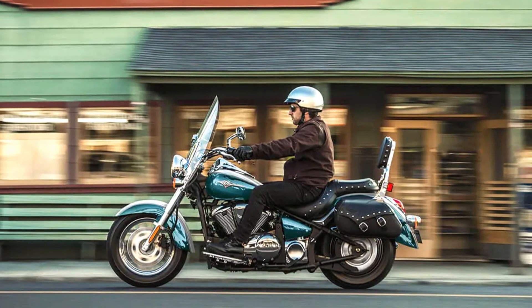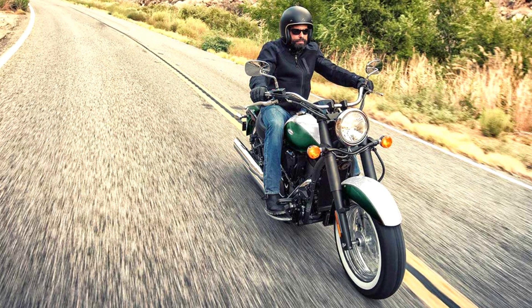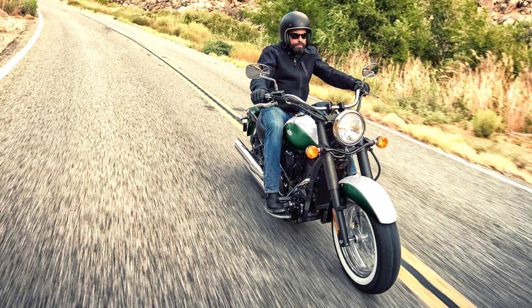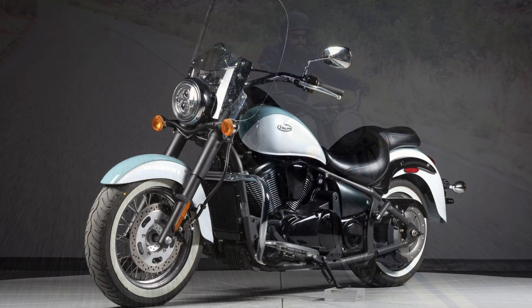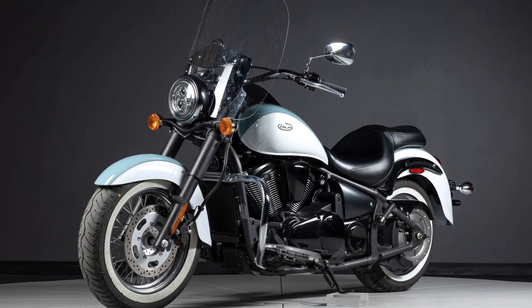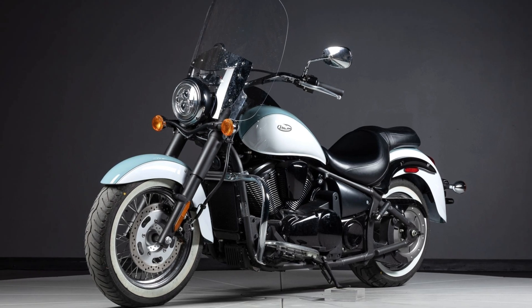Kawasaki hasn't skimped on fit and finish either, with the Vulcan 900 Classic exuding a sense of quality thanks to its detailed paint job and premium materials. Whether you're a seasoned rider or a newcomer seeking a stylish and manageable cruiser, the 2024 Kawasaki Vulcan 900 Classic offers an enticing blend of performance, comfort, and timeless design.